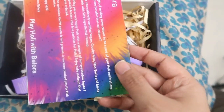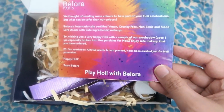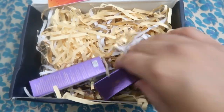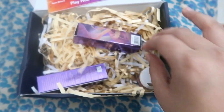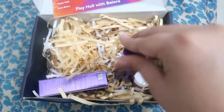First of all I have this box from Ballora Cosmetics. This is how their box looks — once you open it, inside we have this card. They sent this to me during Holi, so 'Play Holi with Ballora.' It's basically a cosmetic brand and they've sent me two lipsticks and one eyeshadow single.